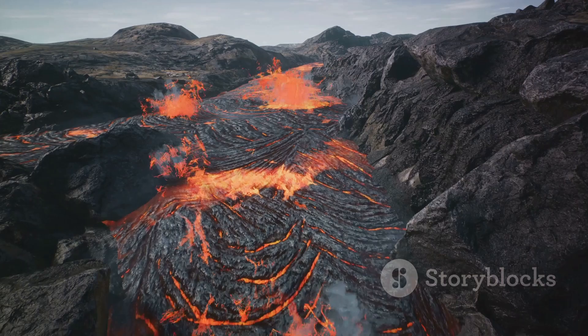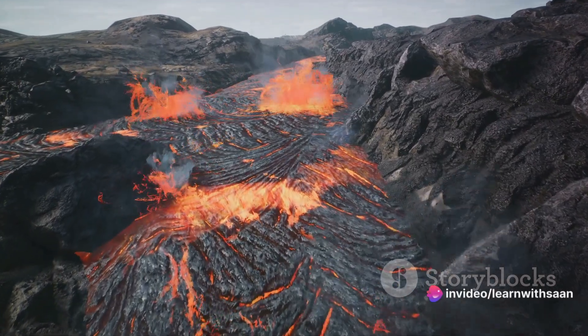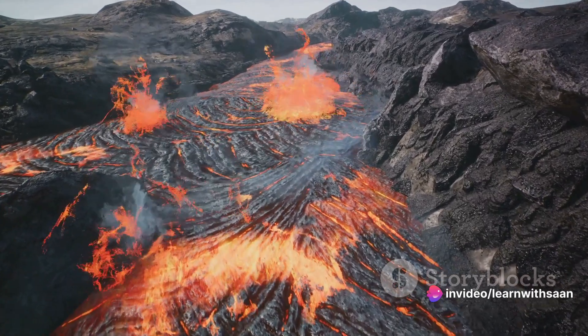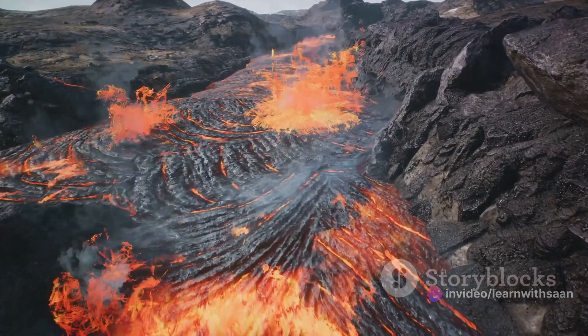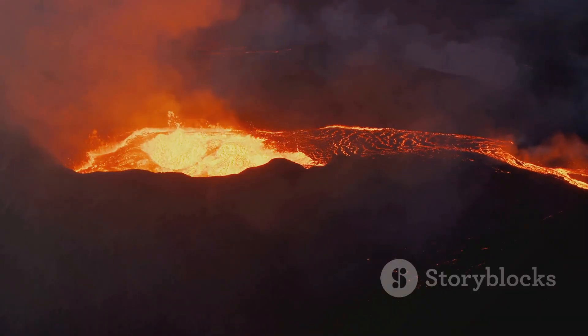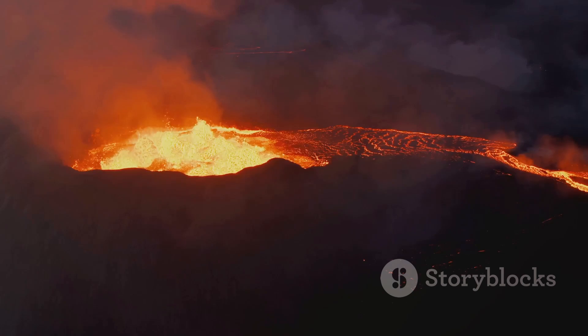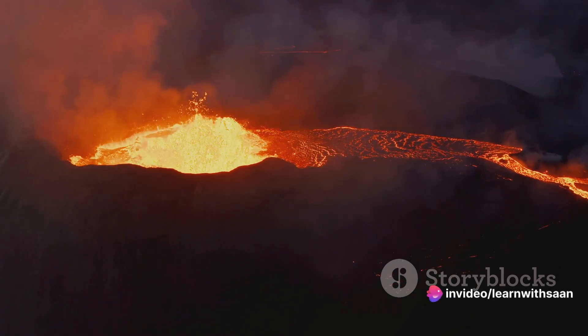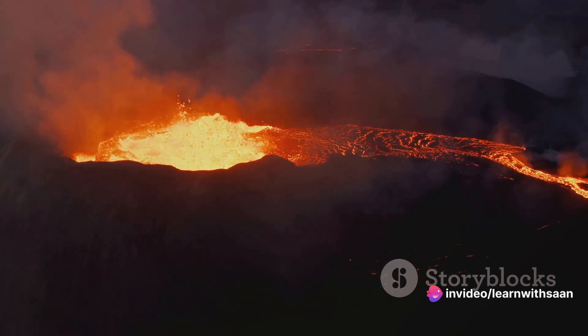This magma is less dense than the surrounding rock, causing it to rise towards the Earth's surface. As the magma ascends, it collects in a magma chamber, forming a reservoir beneath the volcano. The magma in the chamber contains dissolved gases, and as the pressure in the chamber increases, these gases start to escape.